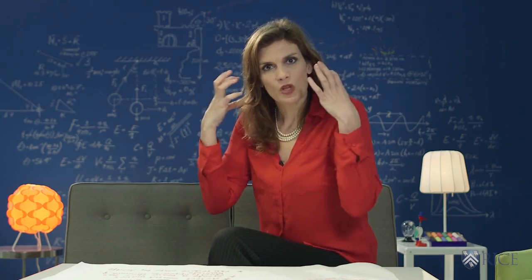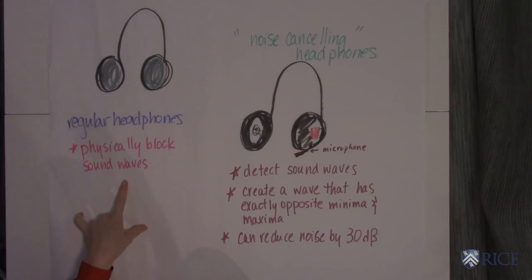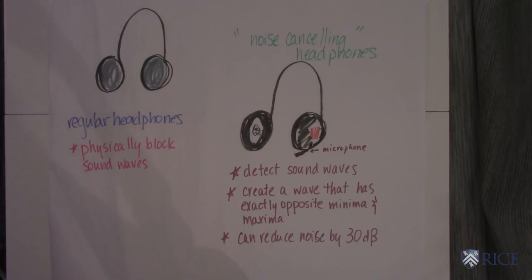If you're using headphones to block sound — regular headphones — they just physically block the sound waves. And if they're pretty good and well padded, then they can block some sound.